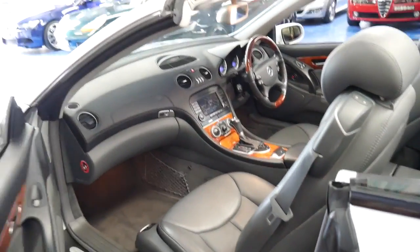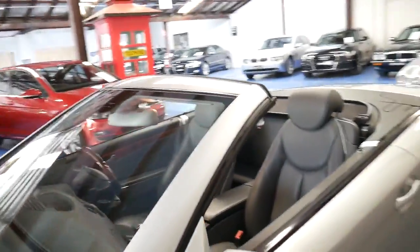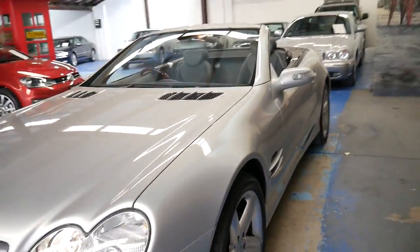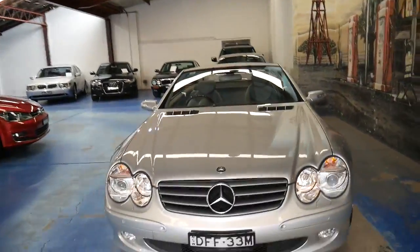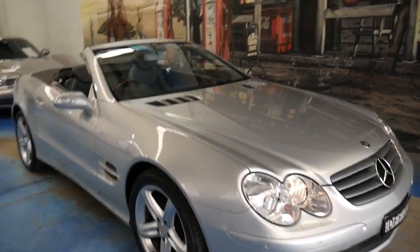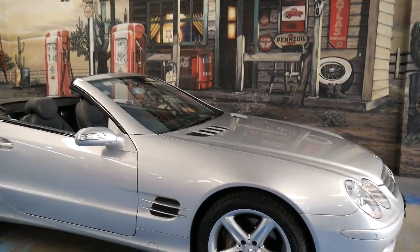I've driven a number of these cars. I drove this car overnight because I just picked it up yesterday, and it drives perfectly — as you'd expect for a car with around 50,000 kilometres. It was quiet, smooth, the gear change was perfect, and in every way it was a very impressive car.